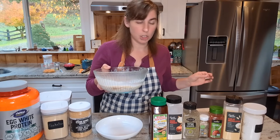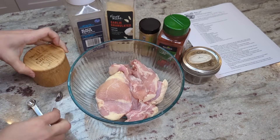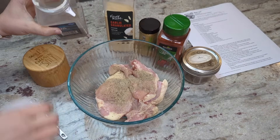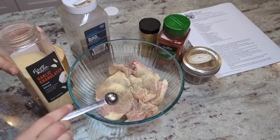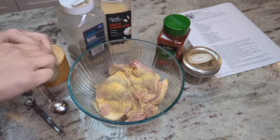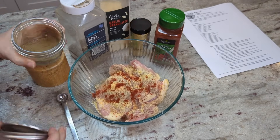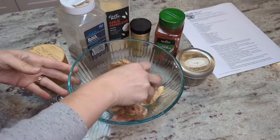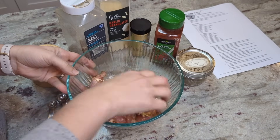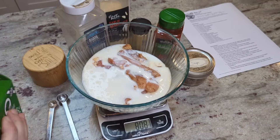I tossed the chicken in the spices: half a teaspoon of salt, half a teaspoon of ground black pepper, half a teaspoon of garlic powder, half a teaspoon of dried mustard powder, a quarter teaspoon of paprika, and a quarter teaspoon of dried sage. Once the chicken was tossed in that, I poured one cup of buttermilk on top and tossed to coat.